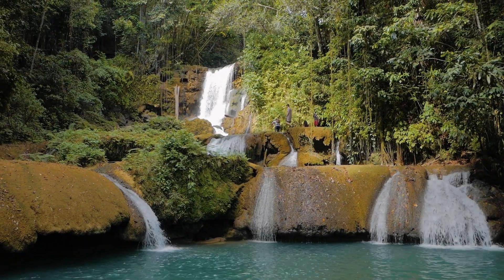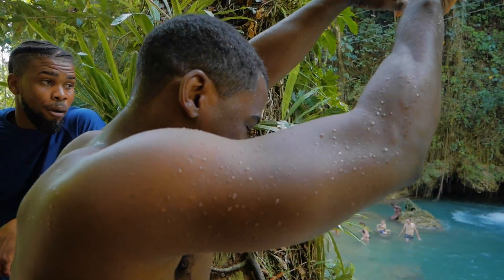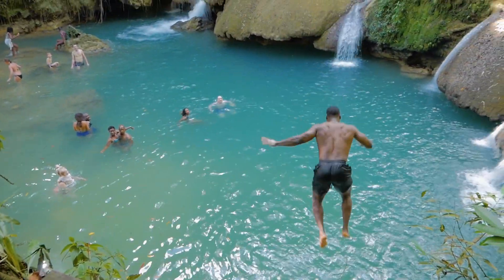There are many waterfalls in Jamaica, but YS Falls continues to be a favorite destination for locals and visitors alike.